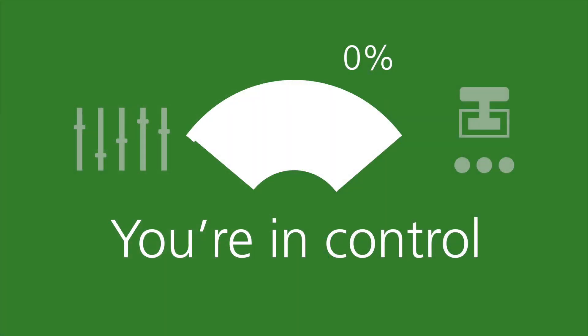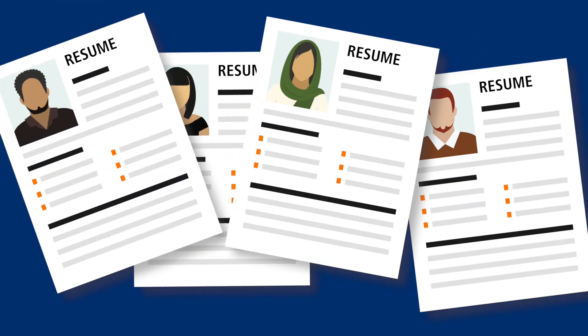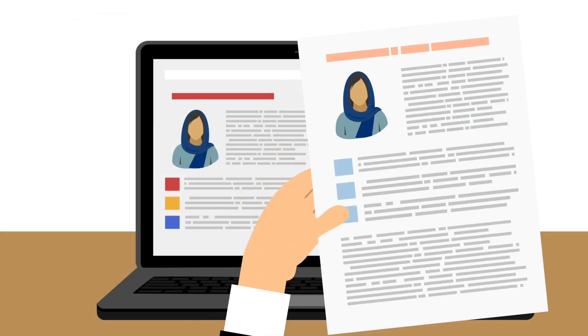An internal transfer process helps us retain excellent caregivers seeking new positions that support their personal and professional development goals. If you have a position that has a 70% chance or higher of being filled by an internal caregiver, you can indicate this in Workday or Lawson. ITT kicks in and you have full control of the recruiting process, including managing applicants, interviews, and reference checks.